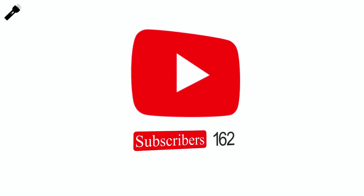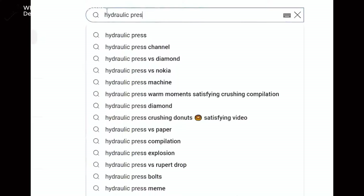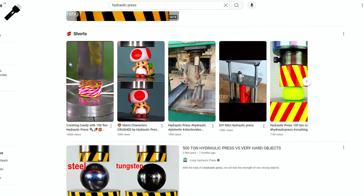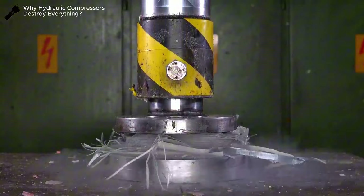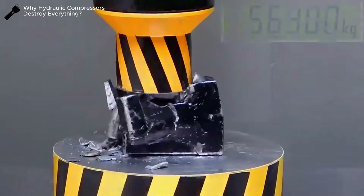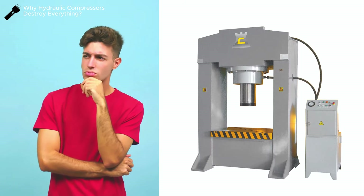Hello, nice to meet you again. If you open YouTube and search for hydraulic press, you will find countless videos about a machine that can compress or destroy almost anything. You put under the machine everything from wood, stone, concrete, steel, to titanium, diamonds, and even a Nokia 3310. So what is a hydraulic press, and why can it destroy the world?